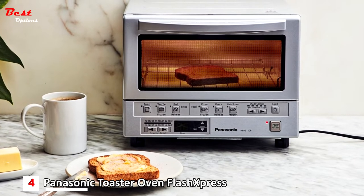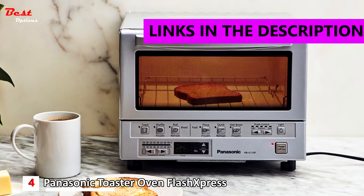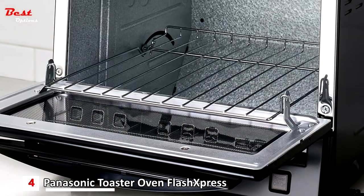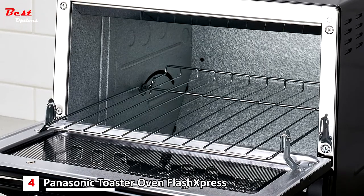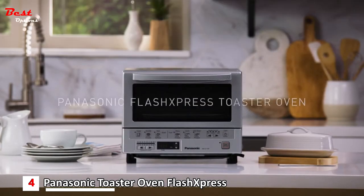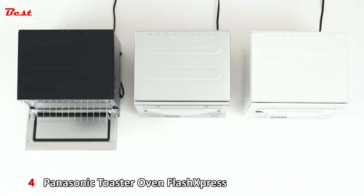Number 4: the Panasonic Toaster Oven Flash Express, at around $150. The Panasonic Flash Express Compact Toaster Oven uses efficient infrared technology and one-touch controls to bake, toast, and reheat perfectly, with an intelligent design that neatly fits on any countertop. Evenly toast, bake, brown, and reheat to perfection without the need for preheating.